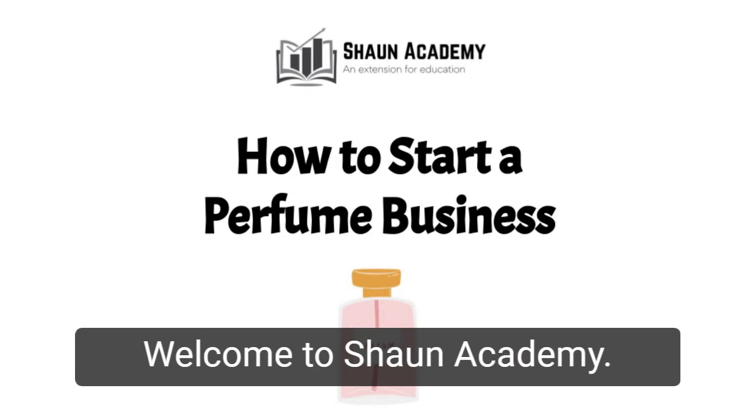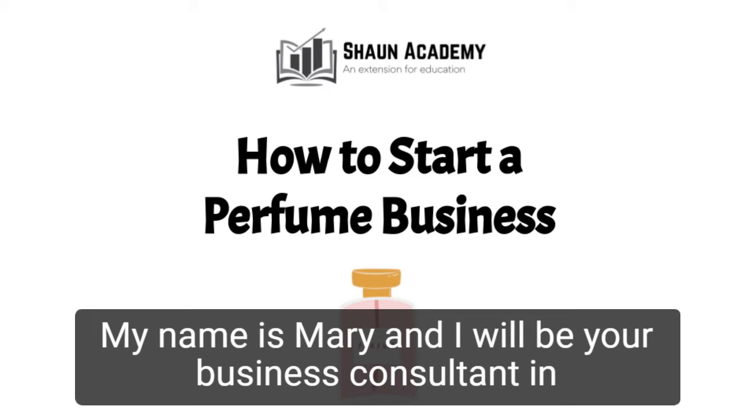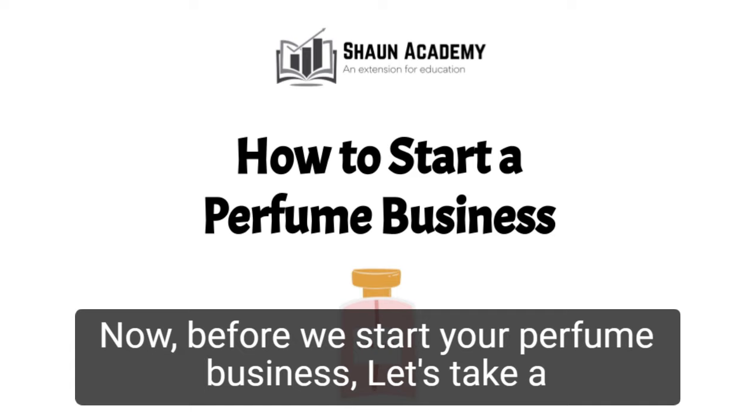Hello! Welcome to Sean Academy. Today in this video we're going to learn how to start a perfume business. My name is Mary and I will be your business consultant in this video. Before we start your perfume business, let's take a closer look at what goes into starting one and how we can make yours profitable.